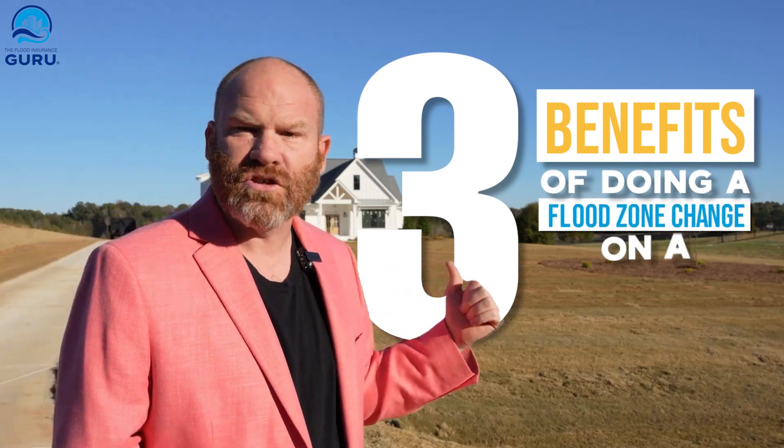Hello, my name is Chris Green, president and owner of the Flood Insurance Guru, and today we are talking about three benefits of doing a flood zone change on a property.